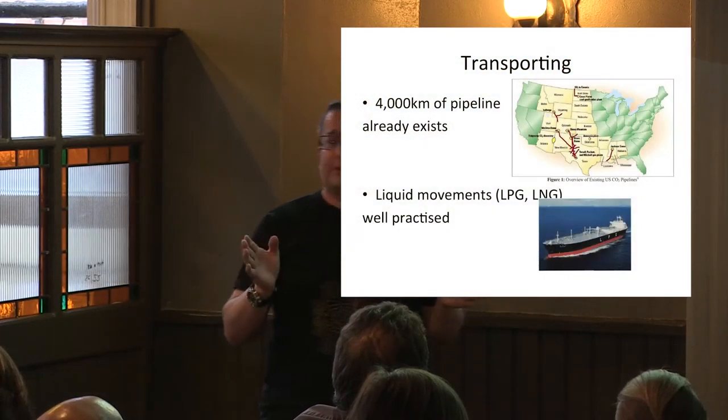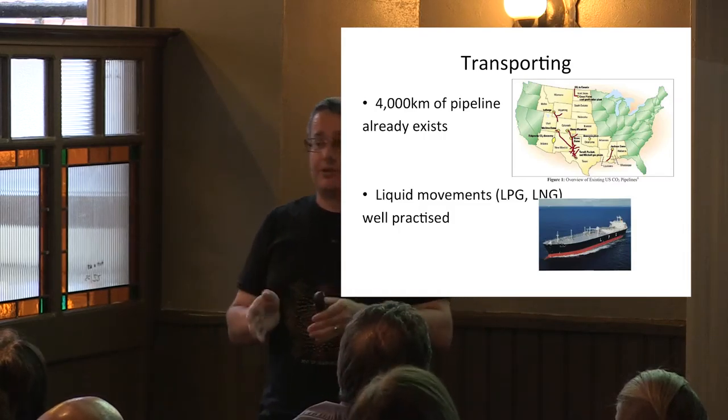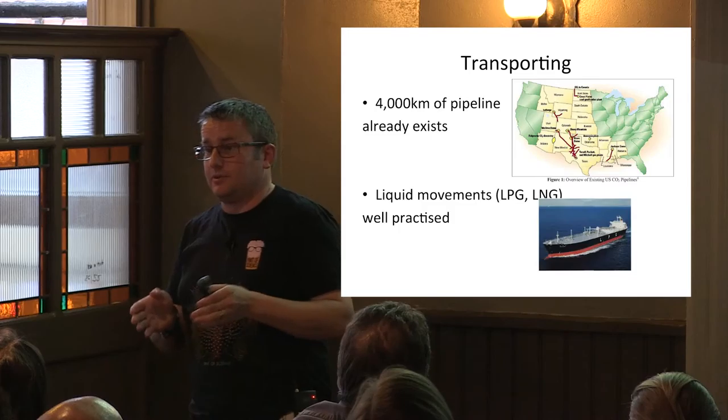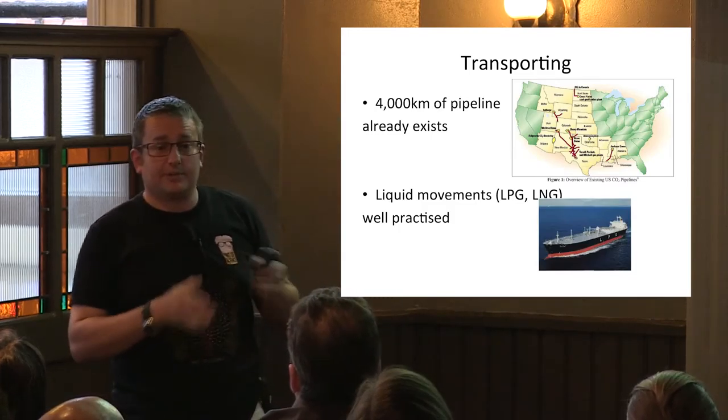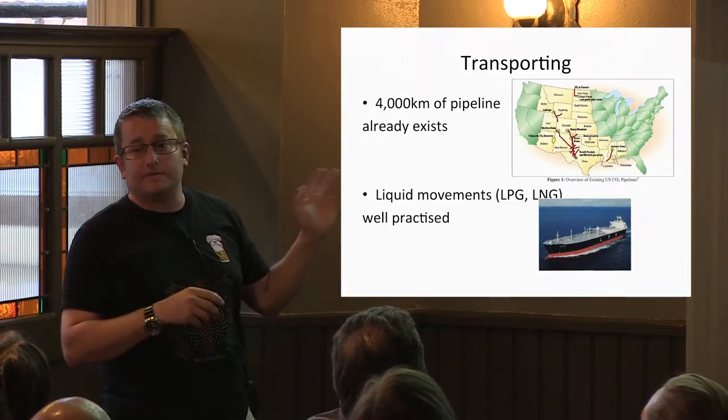Transporting CO2 is fairly straightforward. We already transport lots of gases around the country in the UK, but there's no real CO2 distribution network yet — that will have to be built. In the US, there are already over 3,000 kilometres of CO2 pipelines. We have pipelines in the UK made of the right materials to handle CO2, because they've handled sour and slightly acidic gas from gas fields, which requires special corrosion-resistant pipeline materials.